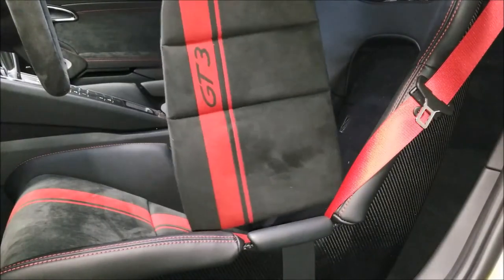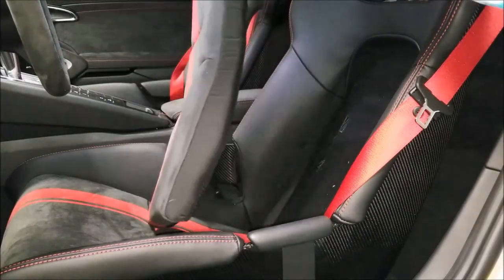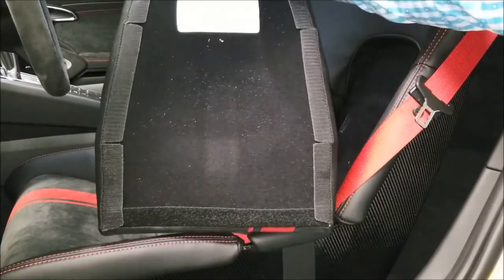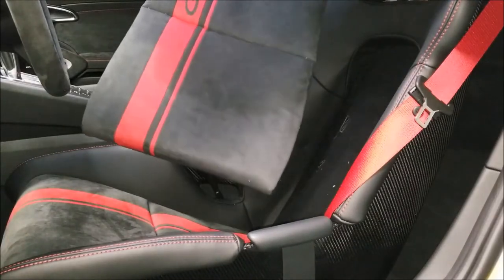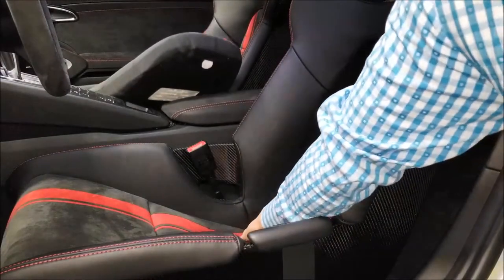Look at that GT3 seat back — it almost looks like a little surfboard. My buddy told me this could be easily reupholstered or switched out. You'd keep the originals safe. Interesting.